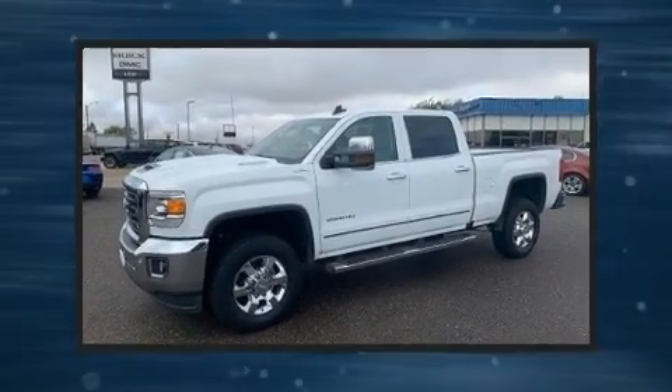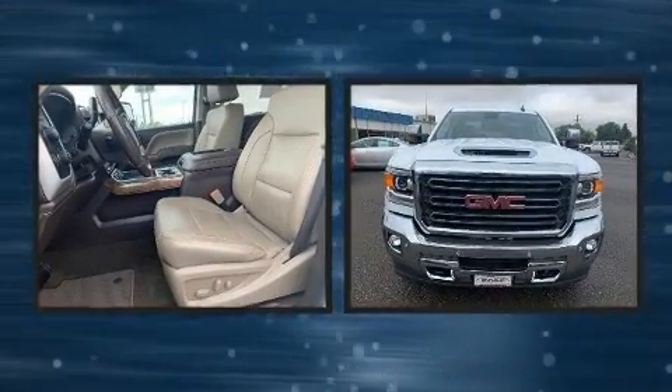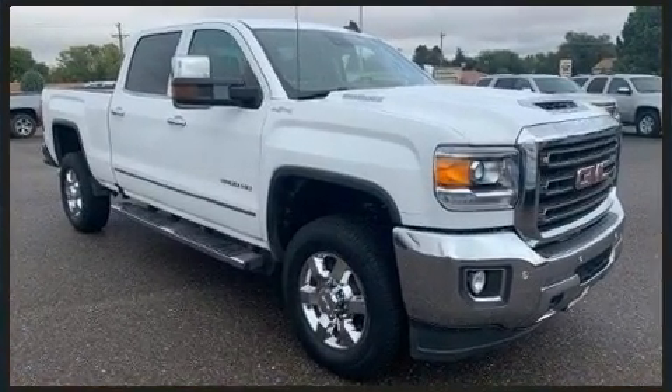Outstanding design defines the 2018 GMC Sierra 2500 HD. This four-door, five-passenger truck still has less than 80,000 miles. It features four-wheel drive capabilities, a durable automatic transmission, and a powerful eight-cylinder engine.